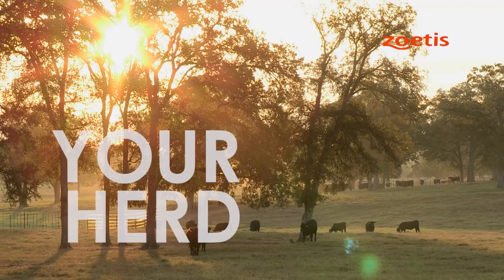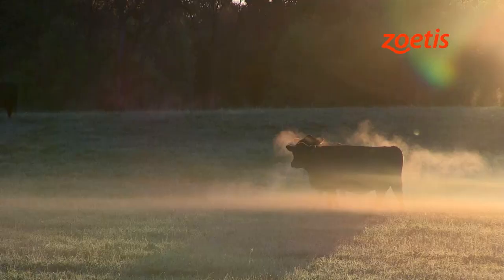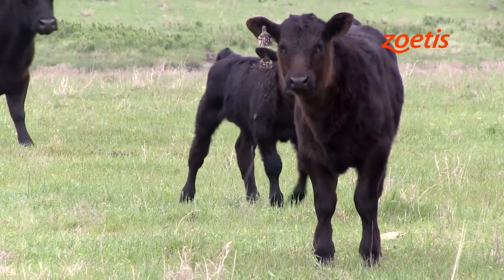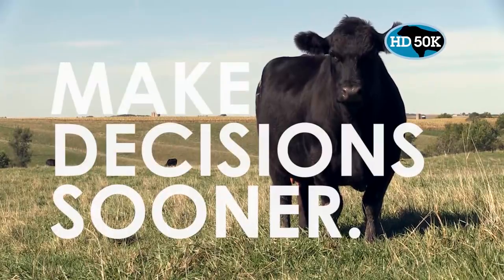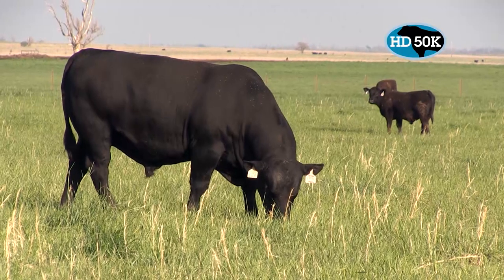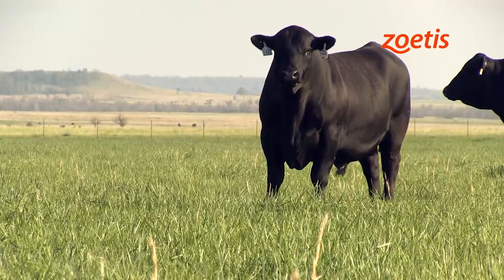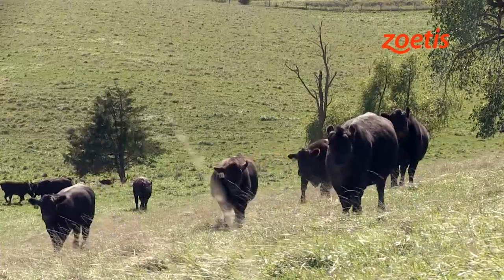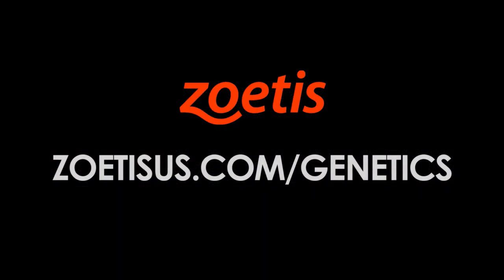Your herd is your business, your livelihood, your legacy. Every decision is important, especially those that impact future generations. HD50K for Angus from Zoetis helps you make decisions sooner with accuracy and confidence. With Zoetis HD50K, you'll have the most accurate predictions possible for young bulls and heifers with limited or no progeny — because the decisions you make today directly impact your herd tomorrow. To learn more, visit ZoetisUS.com/genetics.